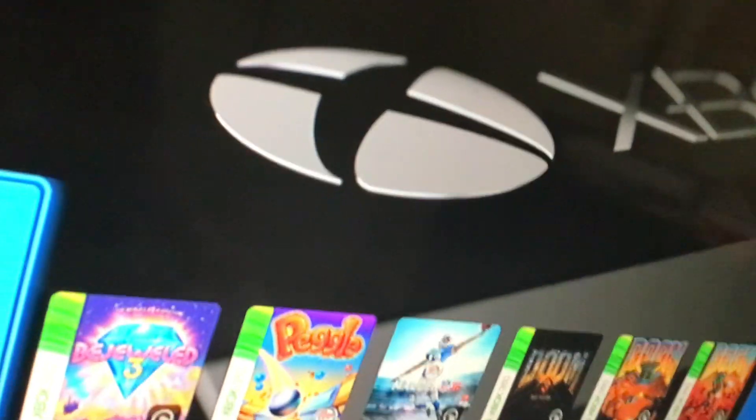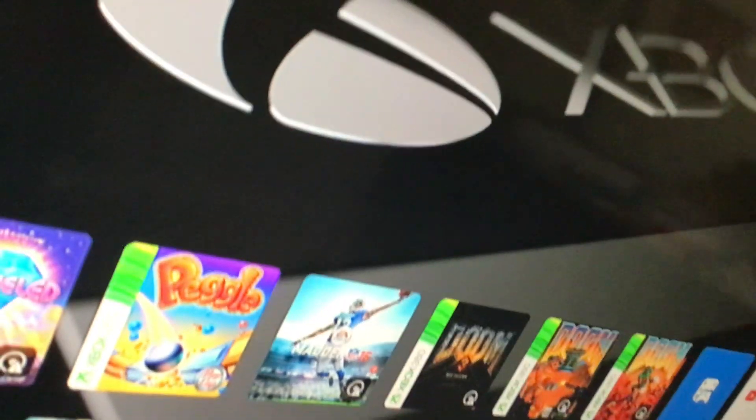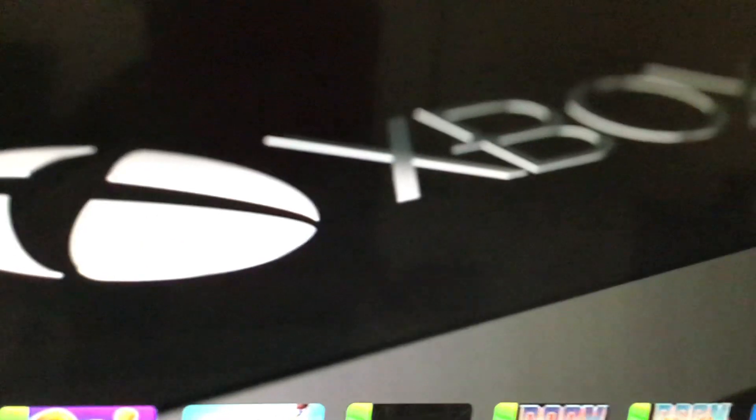Alright, this has been the 2015 DVD opening of Aladdin Diamond Edition. I'll see you guys next time.